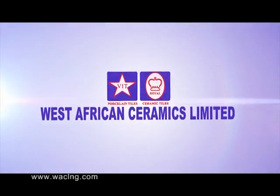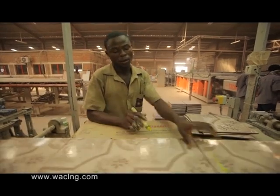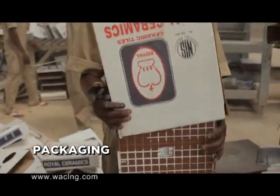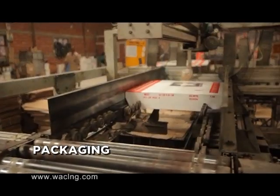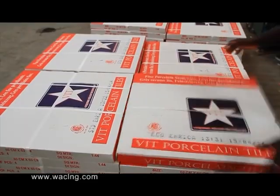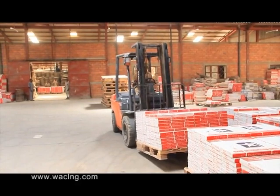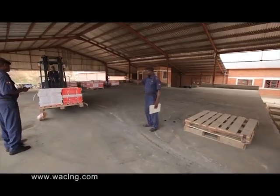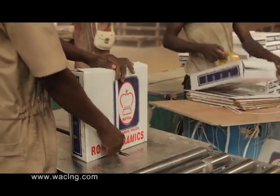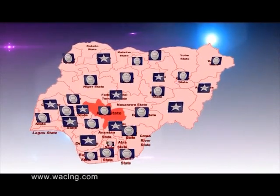At West African Ceramics, we employ both mechanical and human means to check for errors up to 0.1 mm in every single tile and validate the tiles for quality before they are packed. Each package contains a number of tiles and is designated a batch number, time and date to aid referencing. The packaged tiles are stacked on a pallet, which is then conveyed to the store warehouse by forklift. We have systematically put in place the logistic requirements to ensure Royal Ceramic Tiles, VIT Porcelain Tiles and Royal Roofing Tiles are available and accessible in all parts of the country.